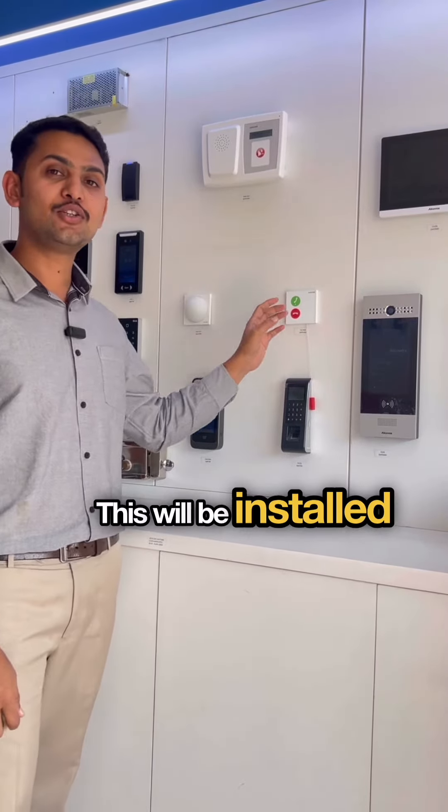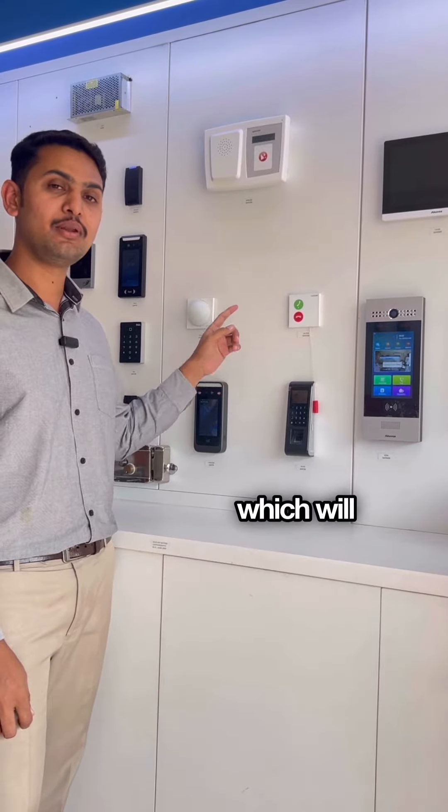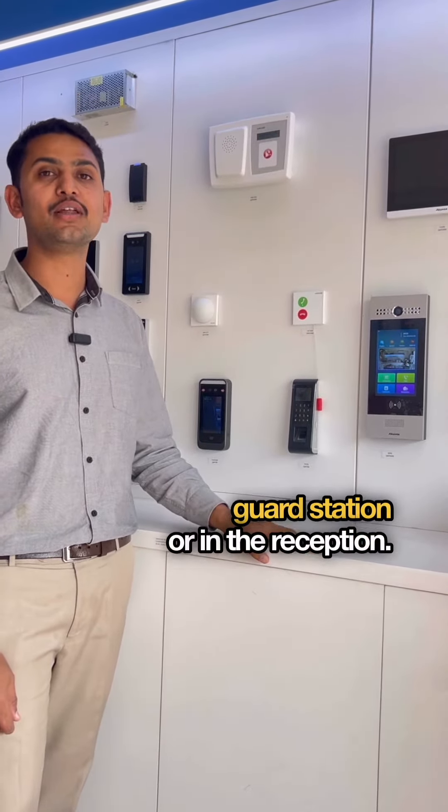This pull cord will be installed inside the toilet, and this is the LED indicator which will be installed outside the toilet. And this is the receiver — it will be kept at the security guard station or in the reception.